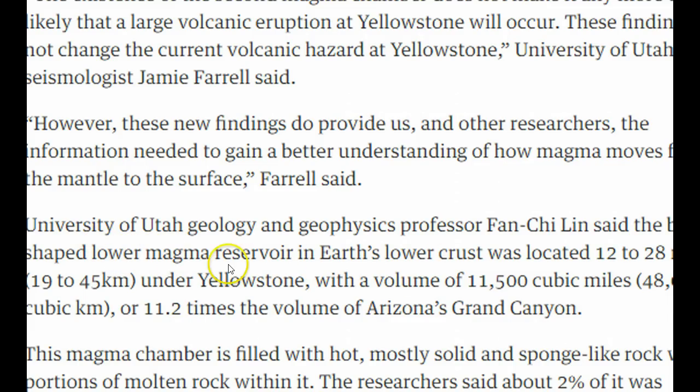They say that this new lower magma reservoir, in the Earth's lower crust, is located 12 to 28 miles under Yellowstone, with a volume of 11,500 cubic miles — that's 11.2 times the volume of the Grand Canyon.